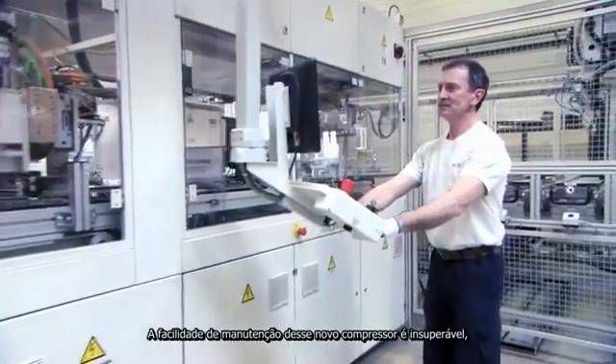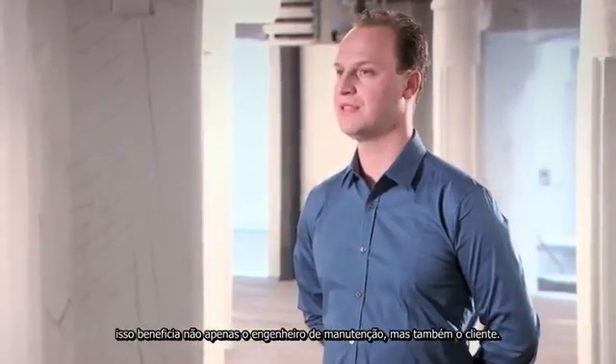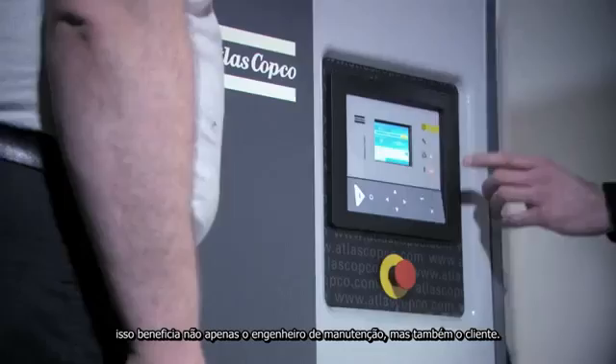The serviceability of this new compressor is second to none. This benefits not just the maintenance engineer, but also ultimately the customer.